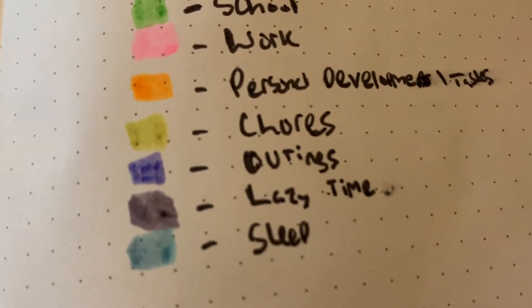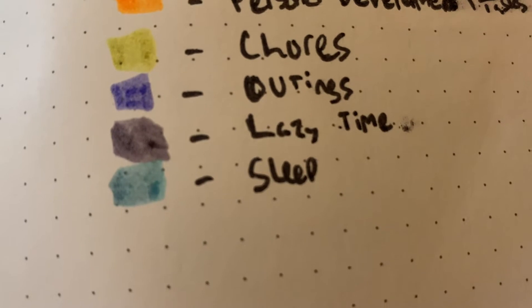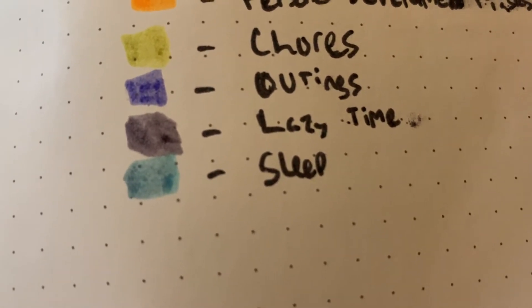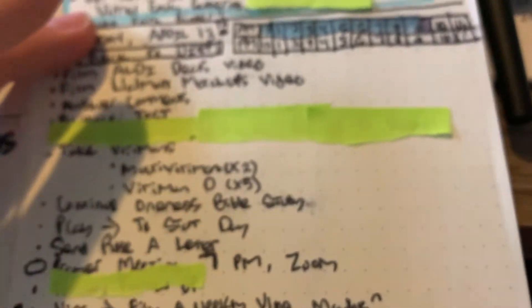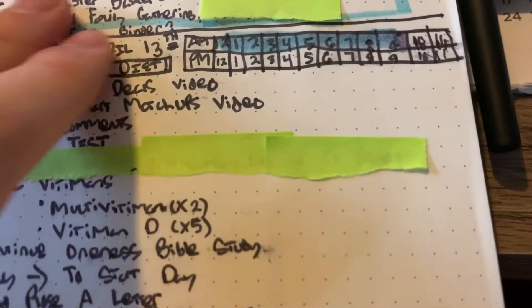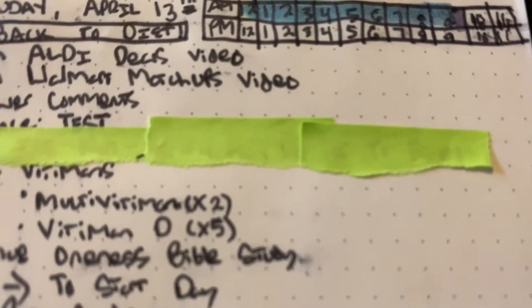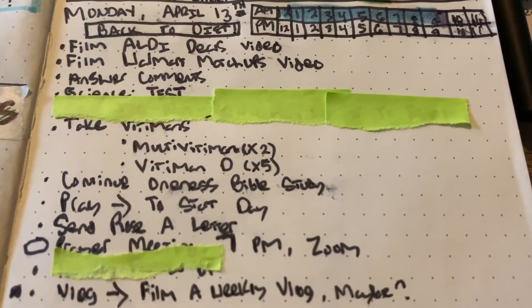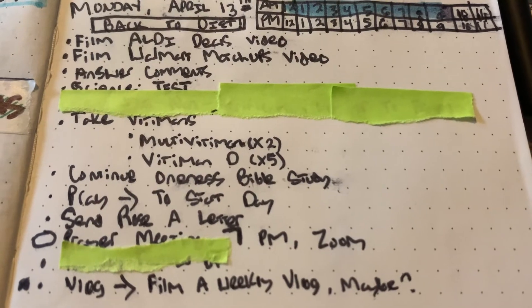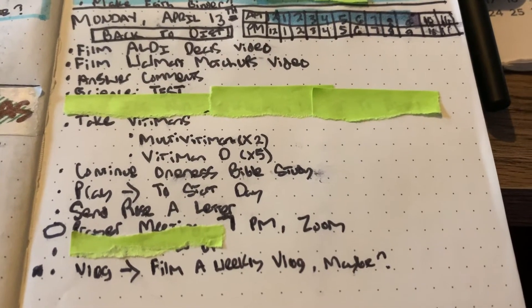Purple signifies outings — anything that's me out of the house, which right now is really nothing, just like me going for a drive, but whatever. Gray is lazy time, which is just me watching YouTube videos, watching TV, things like that. And then blue is sleep. It just really helps to have it mapped out like that. I go through here and I don't just pre-plan all this — it's about 10 o'clock, I'm like okay, what am I going to do? So for the next half hour I'm going to shade that as pink because I'm going to answer comments, and then I'll grab something for breakfast, which would actually be a chore because eating is a chore.